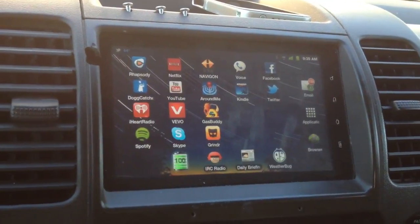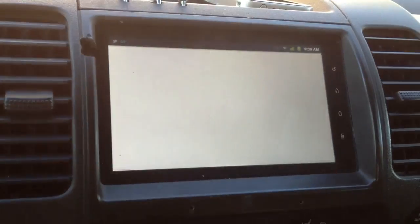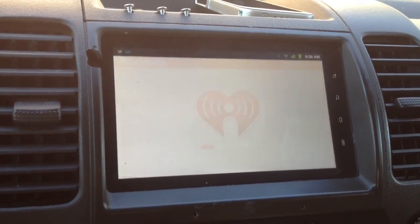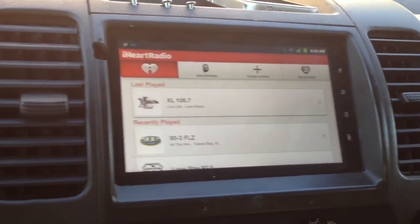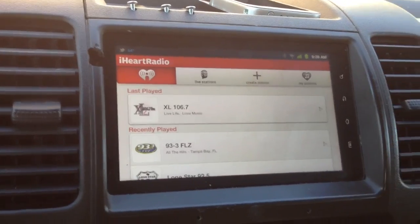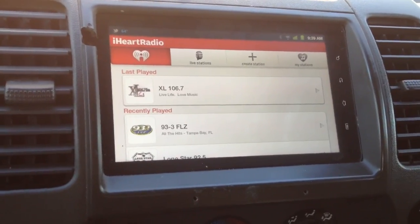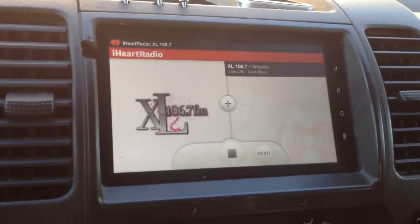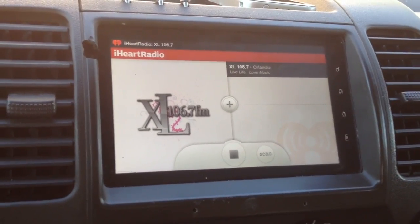For radio, I use iHeartRadio. The good thing about iHeartRadio is it has pretty much all the radio stations streaming. These are my favorites. You can list stations that are local using the built-in GPS, or you can search by city. I like EXO 106.7 — that's one of my favorites.